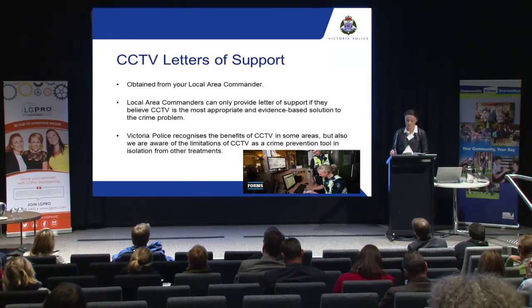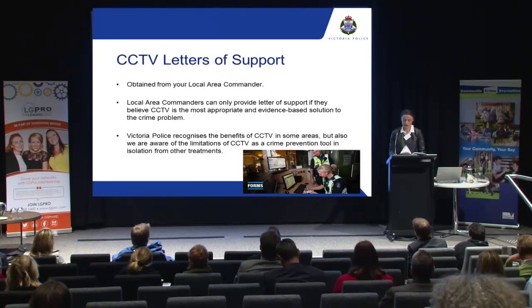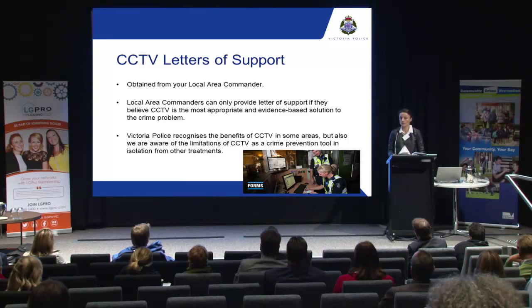Regarding the CCTV letter of support: if you wish to submit a grant application for CCTV, contact your local police station to engage the local area commander, which is your inspector. They're the only ones able to provide this letter of support, or anyone above. If you believe CCTV is justified based on the type and nature of offences at the proposed sites, take into consideration any alternative crime prevention approaches as well. Our evidence suggests that CCTV is not always the most effective on its own — it's really about taking a holistic approach.